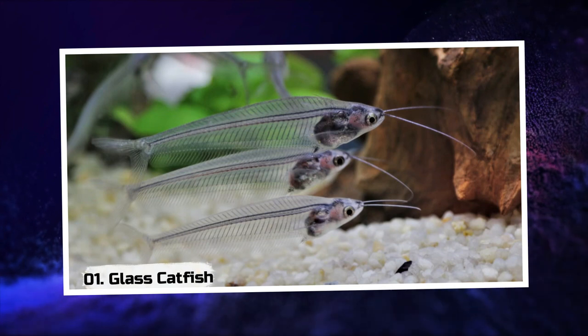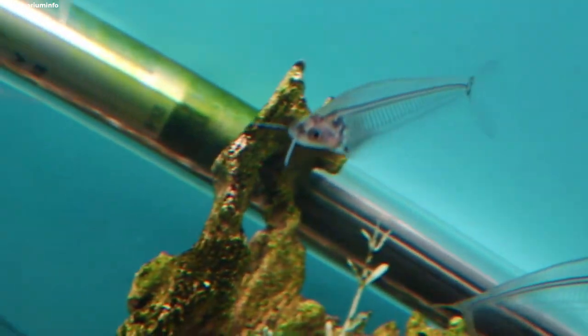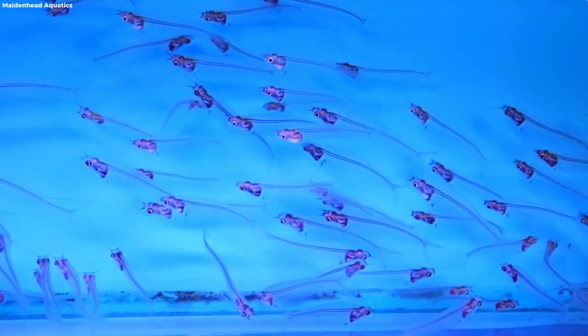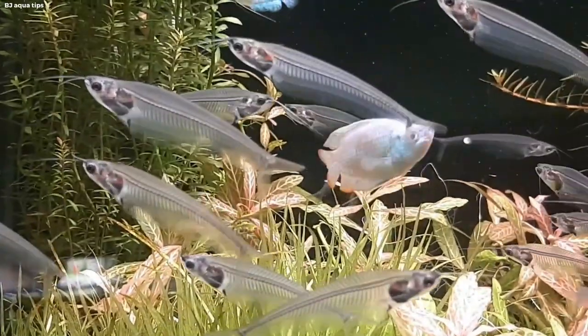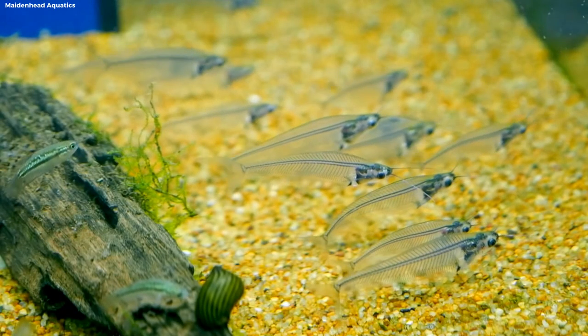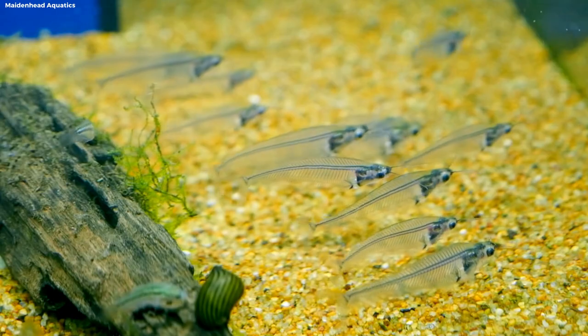Glass Catfish. Imagine a fish so transparent it appears to be invisible, gliding effortlessly through the water. Meet the glass catfish, a mesmerizing creature with a see-through body that almost defies belief. Its translucent form shimmers with an ethereal beauty, leaving spectators wondering if they are witnessing a true marvel of nature.